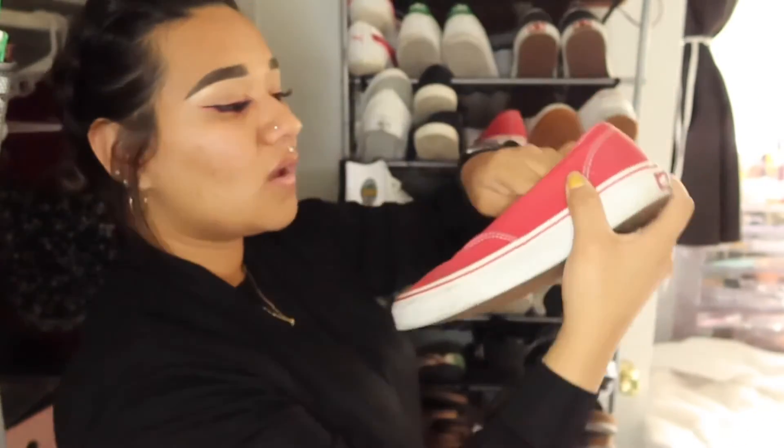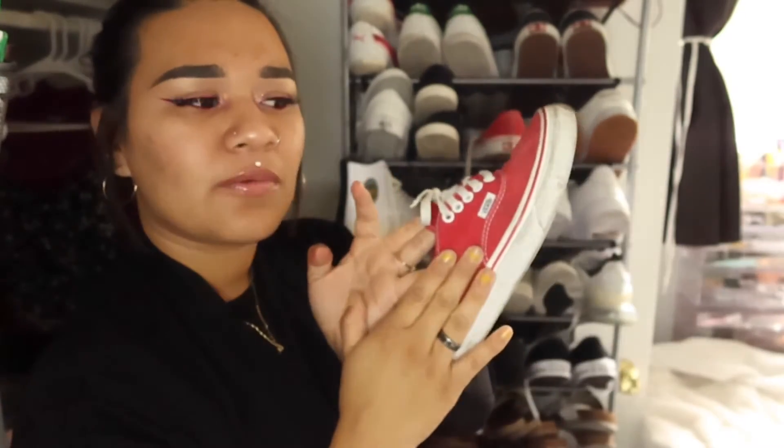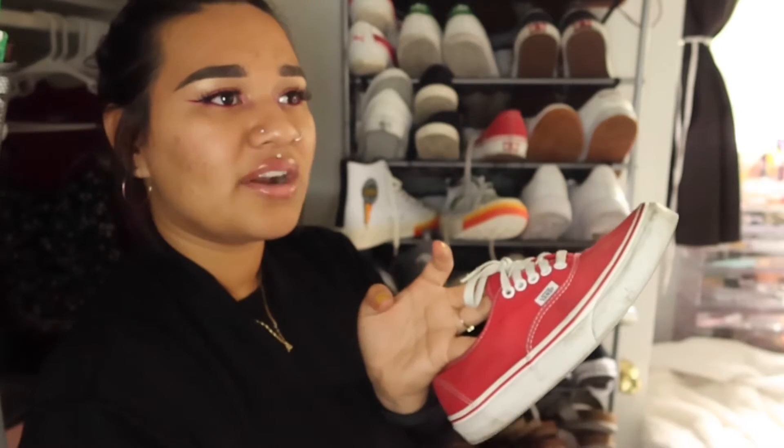Then I have red Vans. These I also wear with anything. I just think red shoes match, especially these because they're not bulky and they're not thin. I think they're perfect.